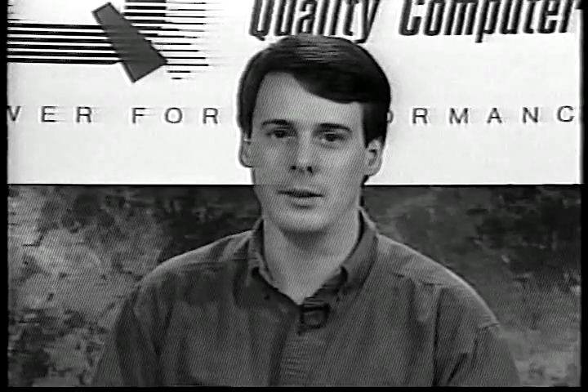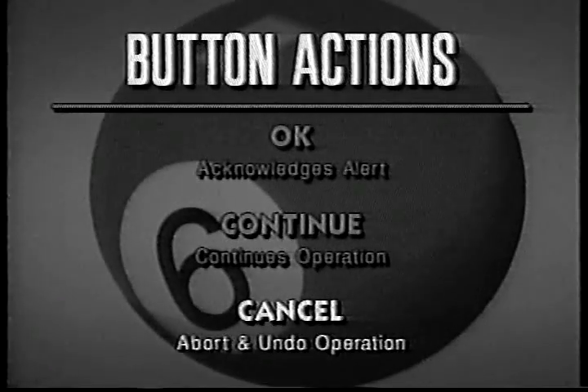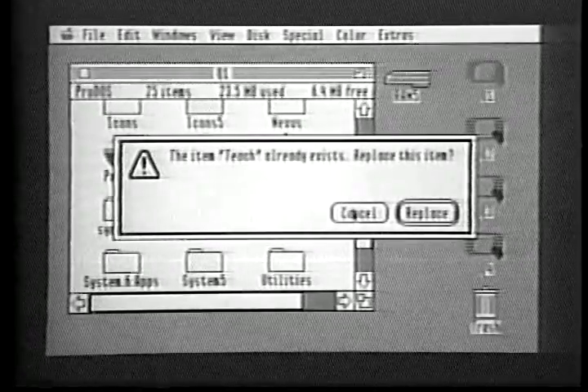Here are some common buttons you'll see in alerts. An OK button acknowledges an alert and tells the computer to continue — it tells the computer, 'I've read your message.' A Continue button has many of the same connotations as OK, but is usually used in situations where you can choose to continue or cancel an operation. A Cancel button tells the computer to stop what it's doing and give you control of the machine, undoing the operation as if you'd never started it. You can also use the keyboard to respond to alerts. Pressing Return is the same as clicking the button with the double outline, and pressing Escape is usually the same as clicking the Cancel button.